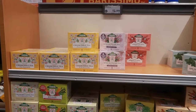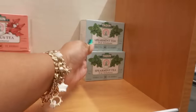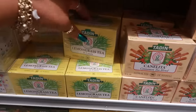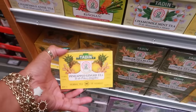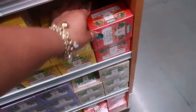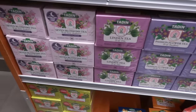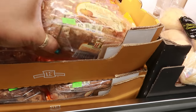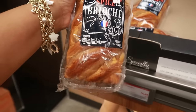On this end cap there's an assortment of teas: chamomile, seven blossoms tea, hibiscus, spearmint — all $3. There's also canelita cinnamon tea, lemongrass, chamomile renaissance, pineapple ginger tea — that might be good — ginger, turmeric, green tea, passion flower, and linden. There are 24 bags in all of these boxes — a nice little selection. The pumpkin spice streusel bread is $3.99. And there's even some pumpkin spice brioche bread for $4.49.